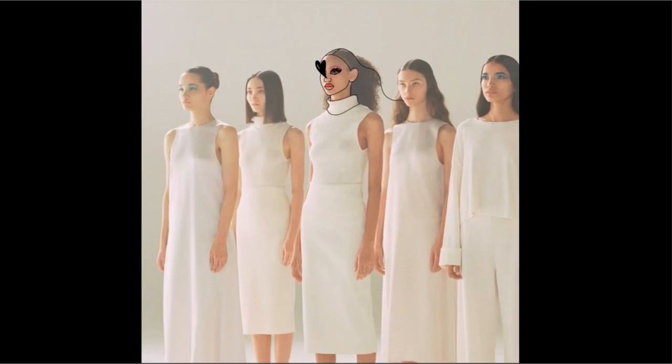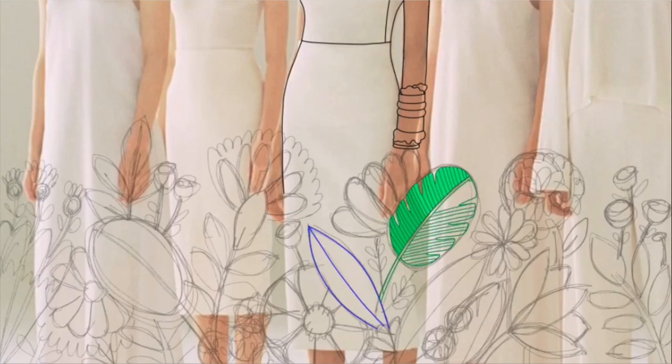One of the most fun features of Fresco is that it automatically takes a time-lapse, which is super useful for social media. I have taken a reference from the internet as the base, and I'm drawing keeping that as my guideline.